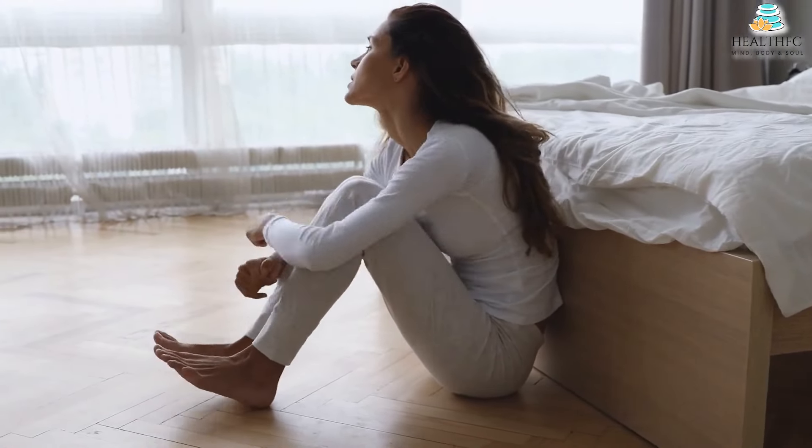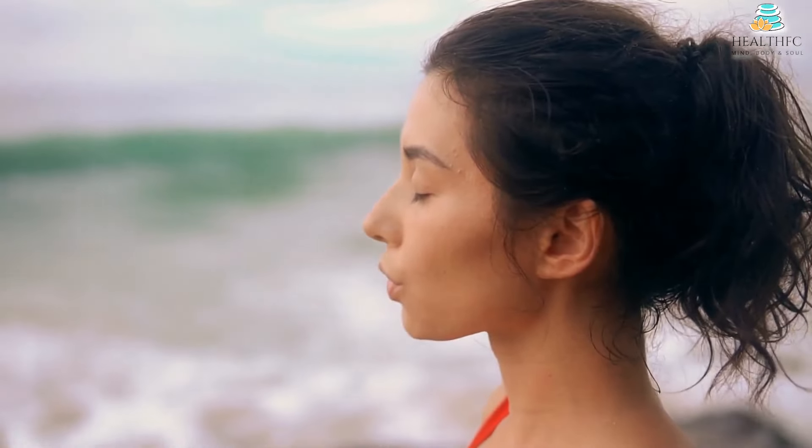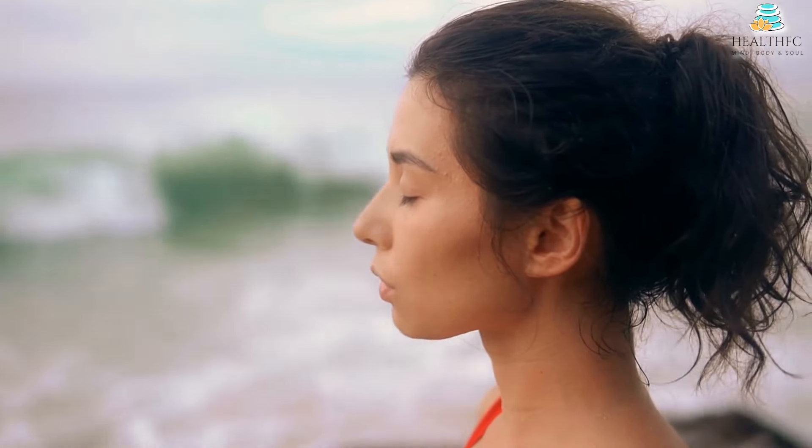If you didn't experience anxiety before the COVID-19 pandemic, you most likely do now. Although there is nothing wrong with turning to medication for relief, breathing is a powerful anxiety reducer available to all of us.